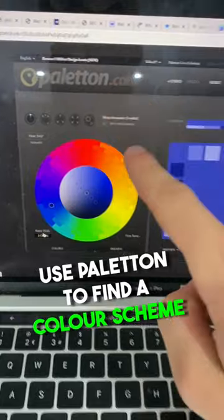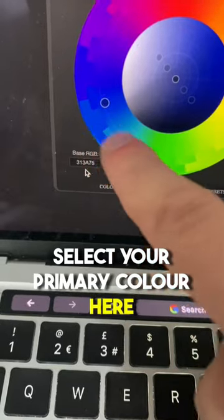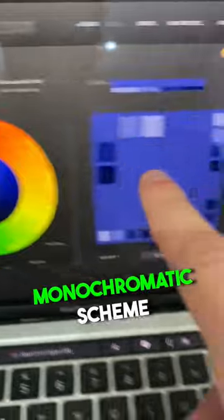Then use Palaton to create a color scheme. Select your primary color here. This is the monochromatic color scheme.